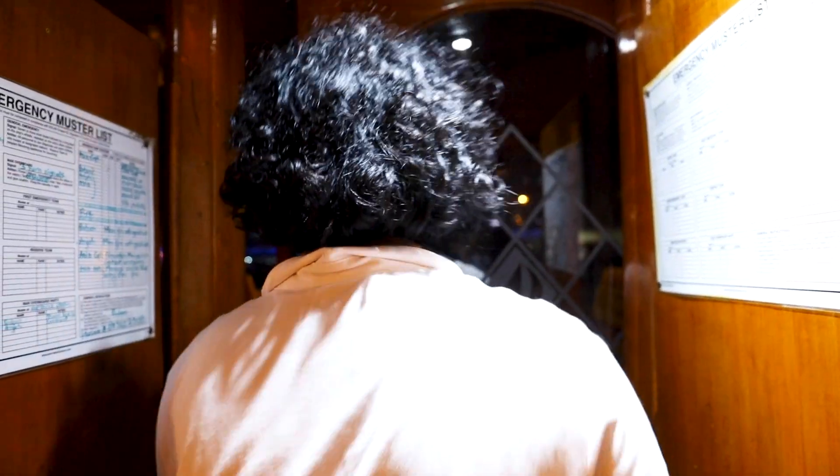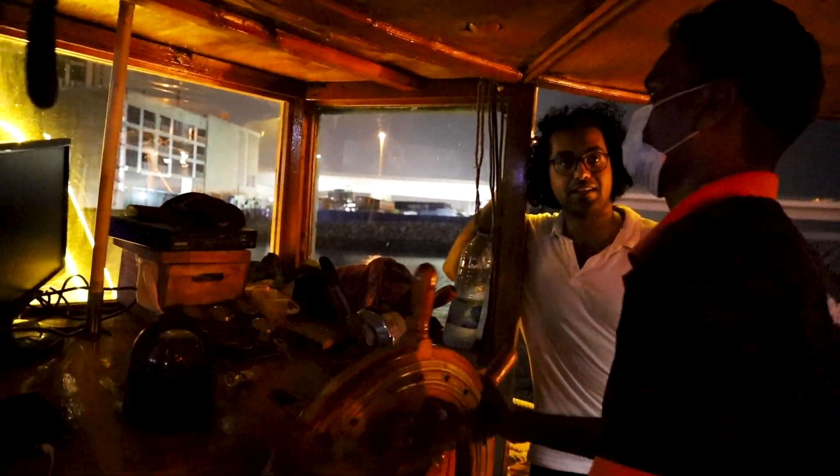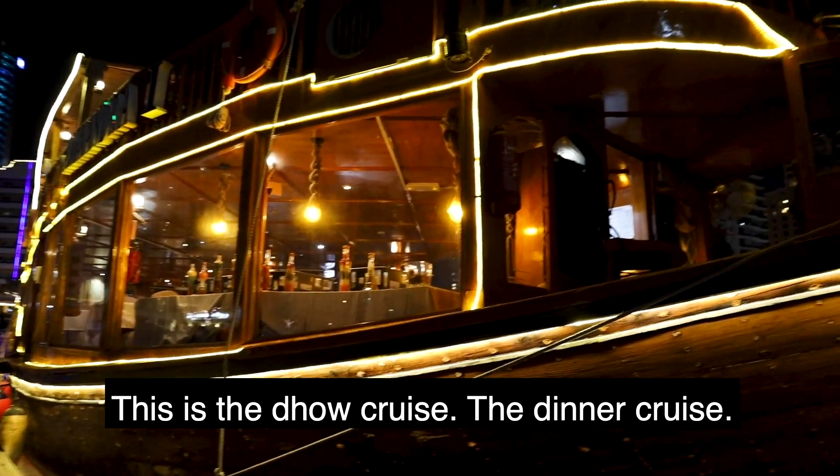We just got permission to talk to the captain, so let's go ask him some questions. Hello boss, how are you? Good, I'm fine. What is your name? Aslam. This is what kind of boat? This is the Dhow Dinner Cruise.